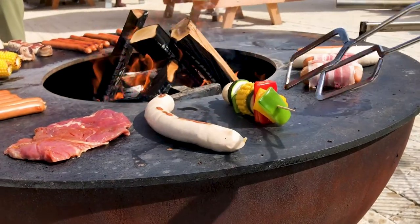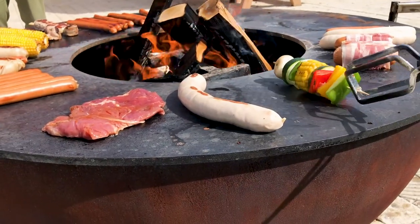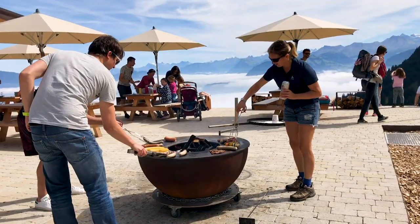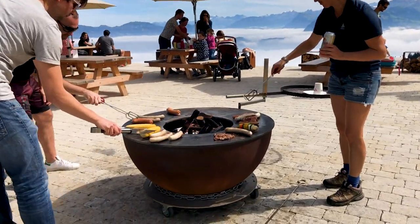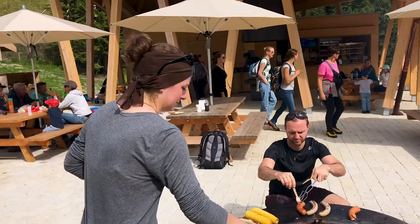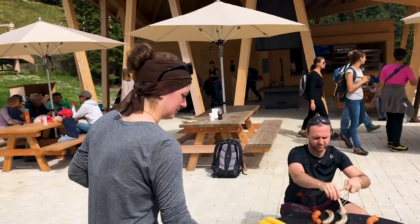If I had to choose one day to do again, it would be this one. Spending time in the mountains, grilling food along with other families out on a day trip, enjoying ridiculously fresh air and warm sunshine — this is traveling at its best, friends. Spontaneity and adventure in a brand new, exciting place.